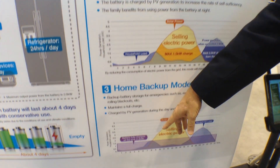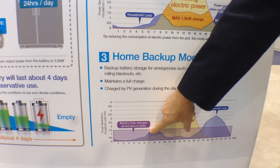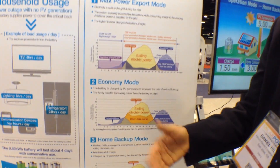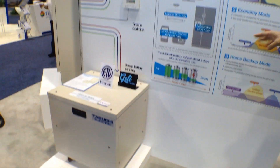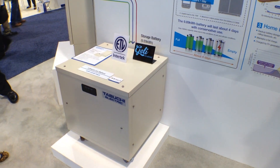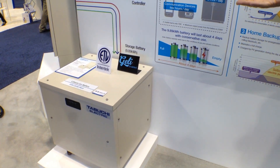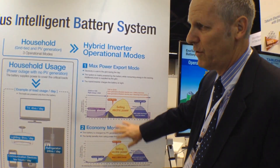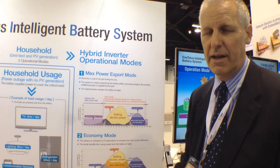A third mode would be to just keep the battery fully charged all the time, as a backup. With our lithium-ion battery, it makes it possible for 3,000 to 5,000 charges over its lifetime, which makes it possible to use these modes. So you can charge and discharge on a daily basis.